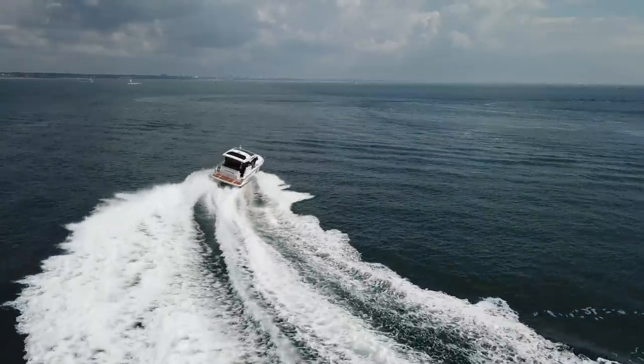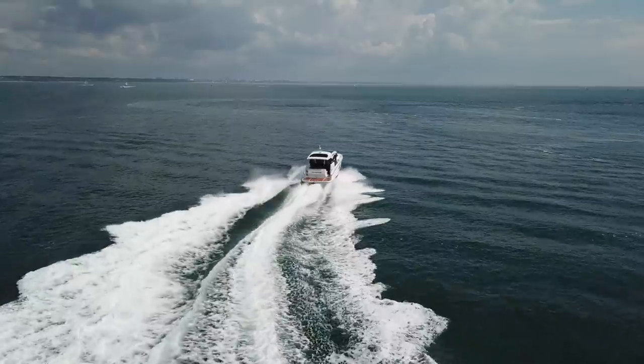Of course you've got leg trim, but that also has auto trim, which means that helming this thing at speed — okay, it's a very calm day today — it's very, very easy. The boat is doing all the thinking for you. What you have to do is set the speed and let the computer do the work.